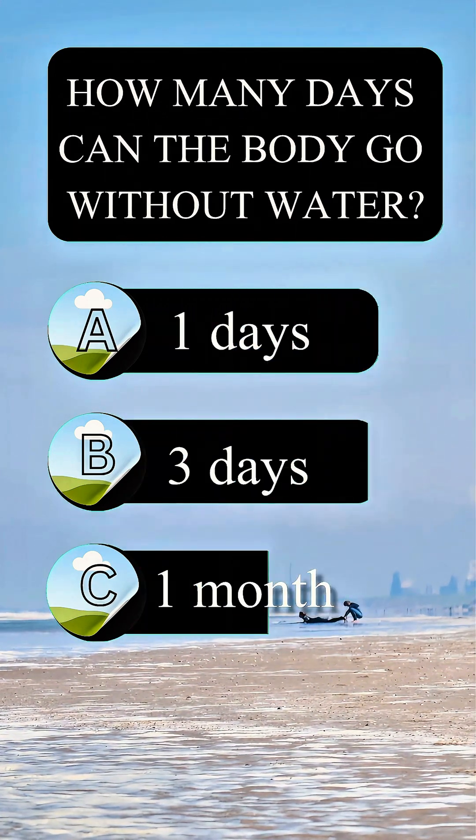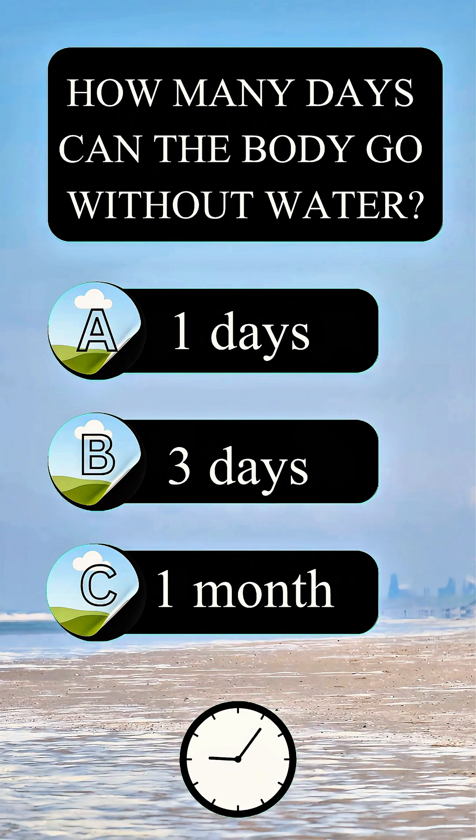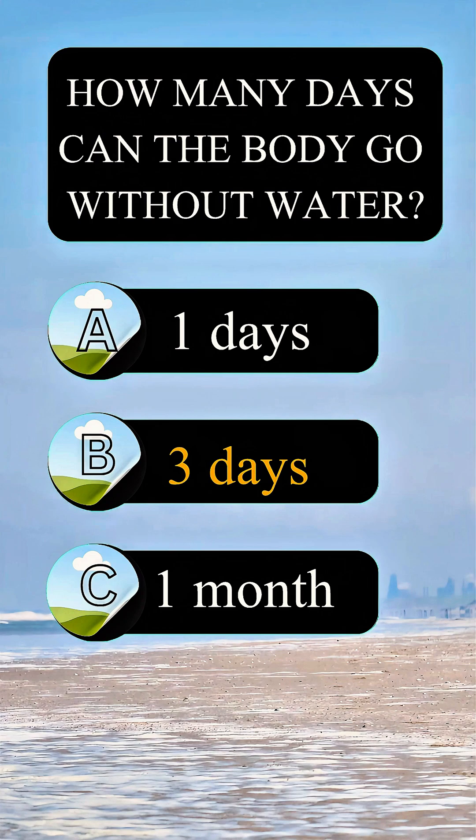How many days can the body go without water? Answer B: three days.